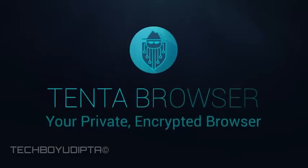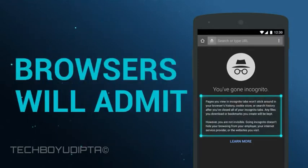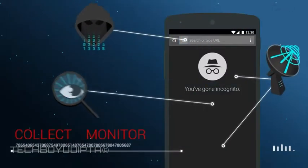Tenta is your private encrypted browser. With regular browsers, incognito mode does not actually make you invisible. In fact, browsers will admit that you are not invisible. Hackers, trackers, and ISPs can still collect and monitor your online moves.